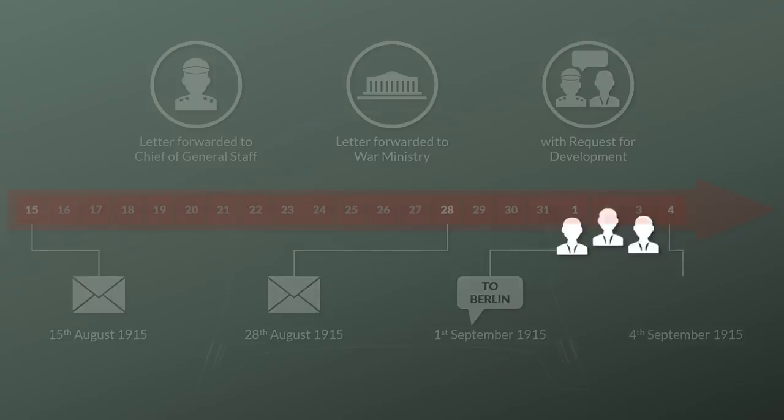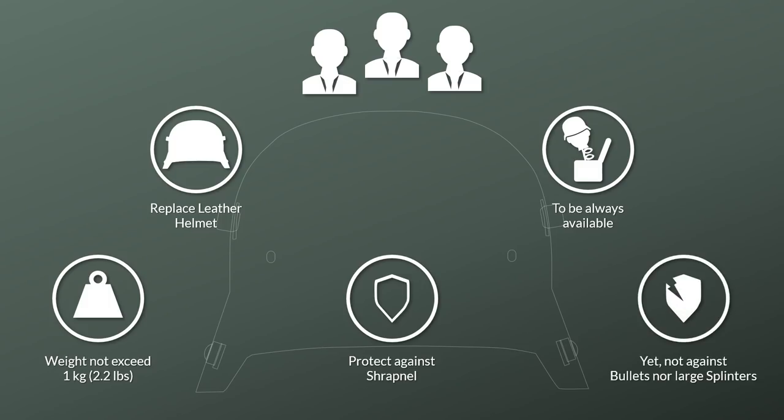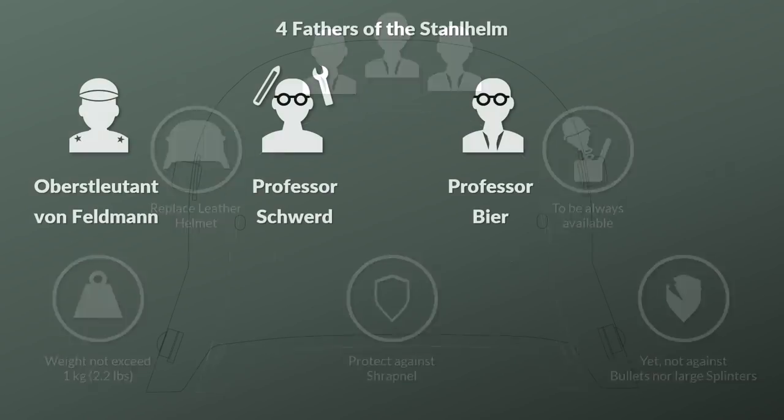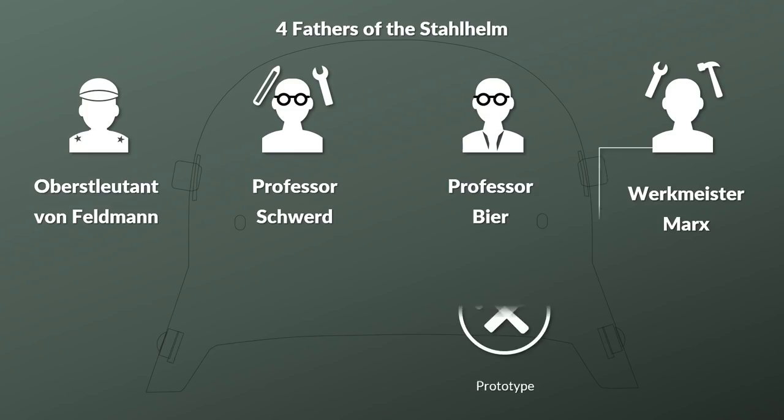Based on this meeting several criteria were established. The first point was that the steel helmet would replace the leather helmet, because only that would guarantee it was always available. The weight should not exceed 1 kg. Another notable point was that the helmet should protect against shrapnel, yet not rifle bullets nor larger shell splinters. There was already a crude prototype, so the forefather of the Stahlhelm came in — Werkmeister Marx — who was instructed to produce a prototype that became the model of the later Stahlhelm.